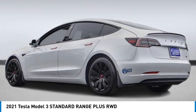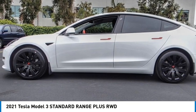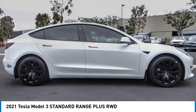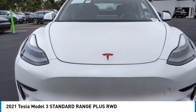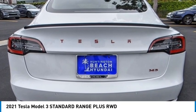Come test drive the 2021 Model 3. The Tesla Model 3 was built for safety, technology, efficiency, and acceleration. That rare combination makes this a vehicle for the ages.